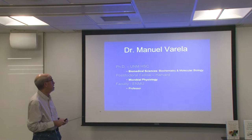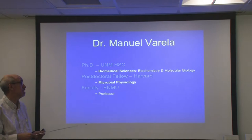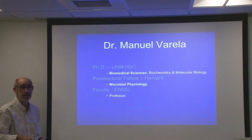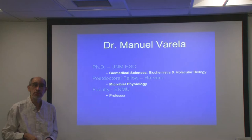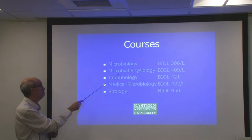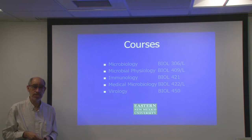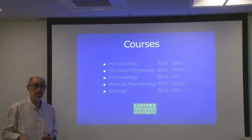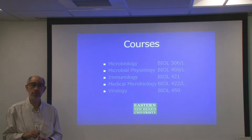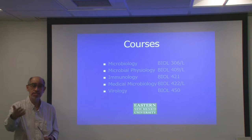I'm a professor of biology. I hold a doctorate in biomedical sciences with an emphasis in biochemistry and molecular biology, and post-doctoral training in microbial physiology at Harvard Medical School in Boston. I've been a faculty here for about 24 years. Courses I teach include microbiology, microbial physiology, immunology, and medical microbiology covering bacterial and viral pathogens, as well as virology.